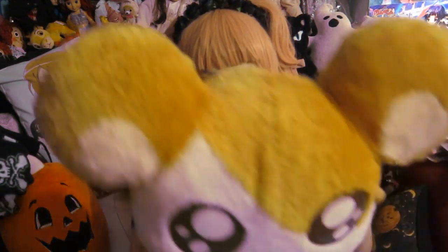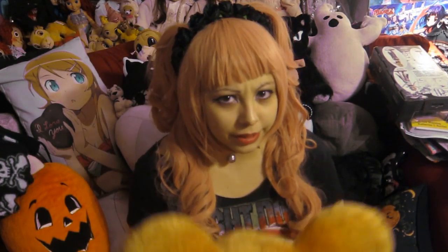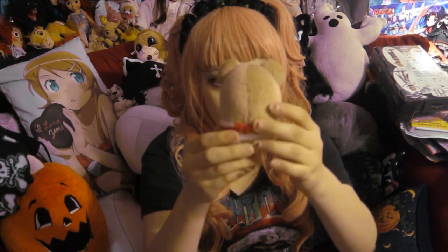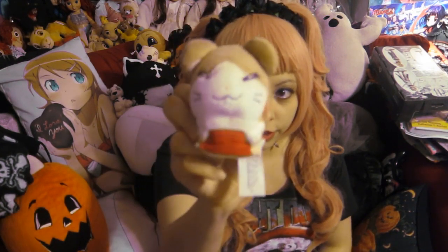I also have that Hamtaro pillow — I wasn't doing pillows, just plushies, but I couldn't help it. Then I have a few mini ones and I cannot find the rest. I'm pretty sure they're in the garage because I had a huge collection. All I found was these three — and this is Howdy, the little cute one.